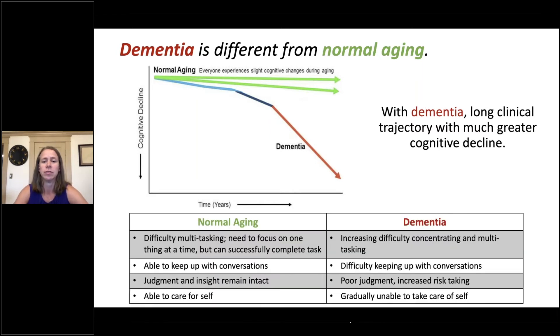Let's look at some differences between normal aging and dementia. In normal aging, an individual might have difficulty multitasking and need to focus on one thing at a time, but they can successfully complete the task. In contrast, an individual with dementia has difficulty concentrating and multitasking. In normal aging, an individual is able to keep up with conversations, though they might have to pay a little more attention. In contrast, an individual with dementia has difficulty keeping up with conversations and might not be able to engage. In normal aging, judgment, decision-making, and insight remain intact, whereas in dementia individuals show poor judgment and increased risk-taking, such as when dealing with money or assessing risks.